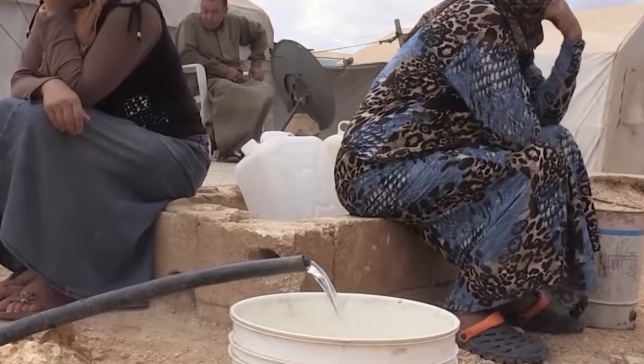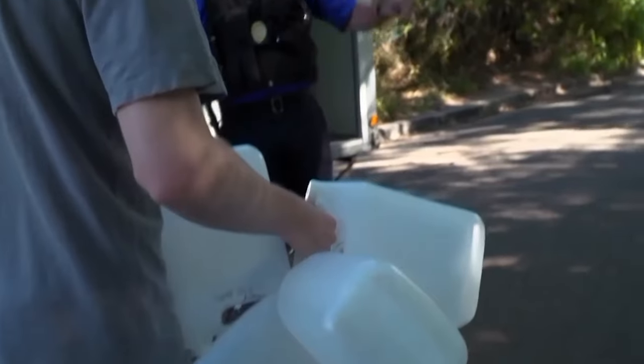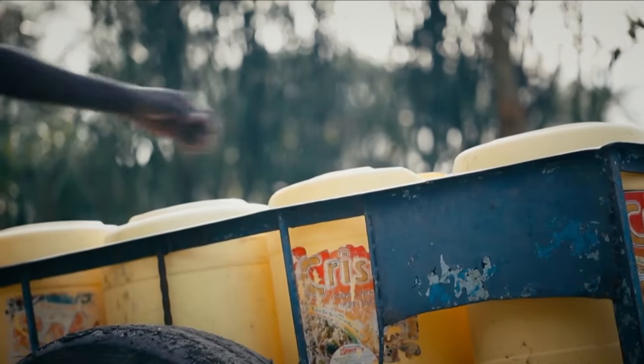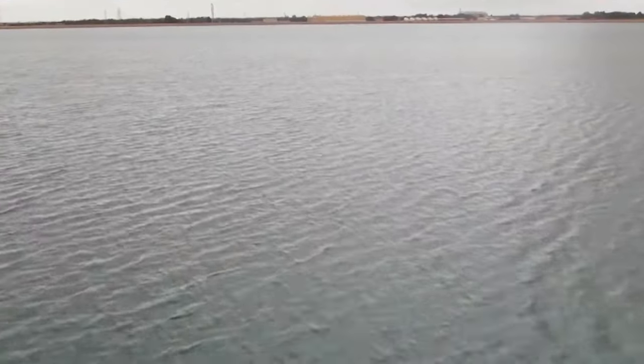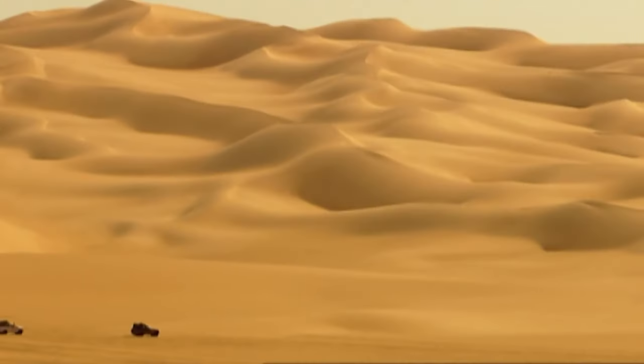Two-thirds of our planet is covered in water, but there isn't nearly as much freshwater. Only 3% of the world's water is fresh, and it isn't distributed evenly at all. Many countries have a freshwater deficit, and that's a serious problem for several of them — a problem that's solved in different ways. The most ambitious project was attempted by Muammar Gaddafi in Libya. His impressive creation is known as the Great Man-Made River.